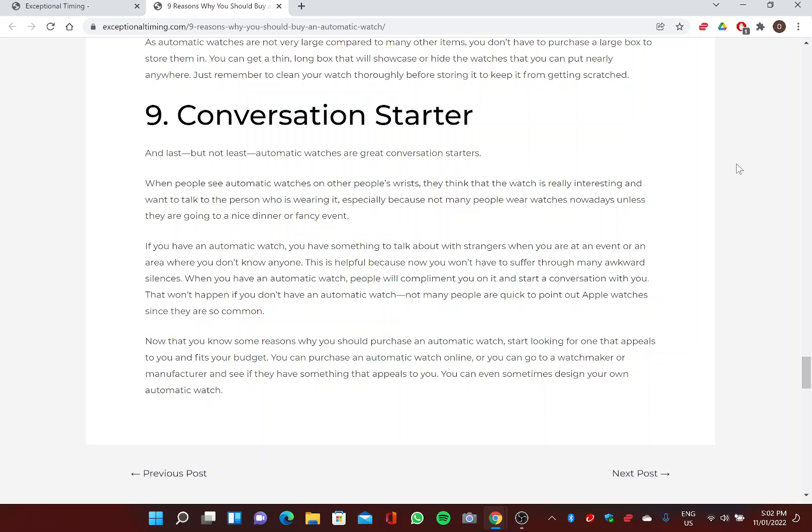Now that you know some reasons why you should purchase an automatic watch, start looking for one that appeals to you and fits your budget. You can purchase an automatic watch online, or go to a watchmaker or manufacturer to find something that appeals to you — you can even sometimes design your own. Please like and subscribe on YouTube and explore further articles at ExceptionalTiming.com.